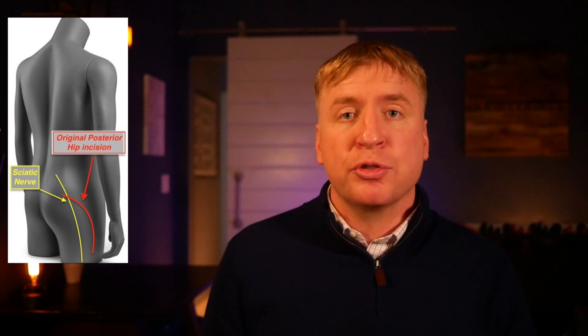With the original posterior surgery, about one to two percent of people might have issues with the sciatic nerve after surgery — numbness, tingling, or even some weakness. That was specific to the posterior hip replacement and something we wouldn't see if we made an incision through the front of the hip. Additionally, there was the risk of dislocation — popping the ball out of the socket.